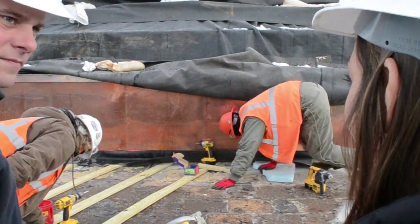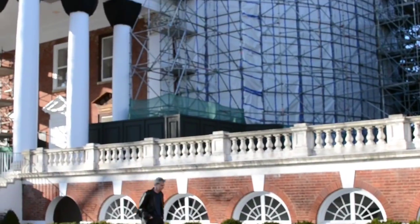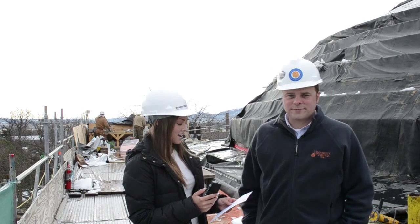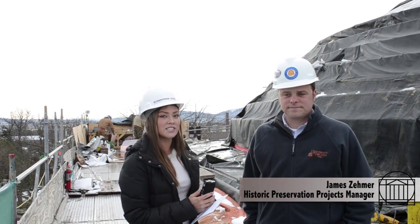This week we spoke with James Zeemer, the Historic Preservation Projects Manager with Facilities Management. I'm Alexandra with CAV Daily and I'm here with James Zeemer. He has been assigned to the renovation project for the Rotunda.